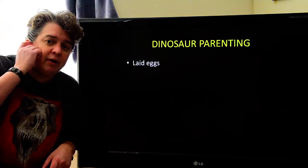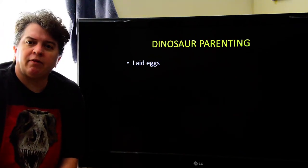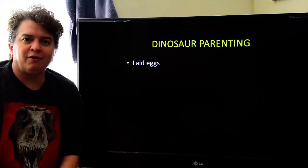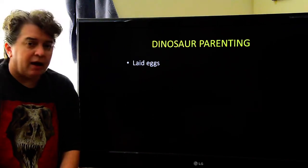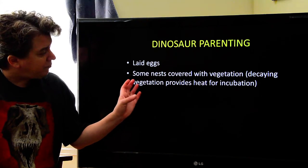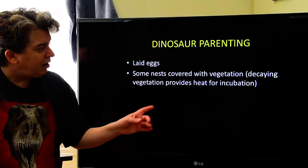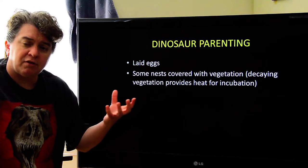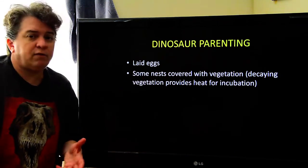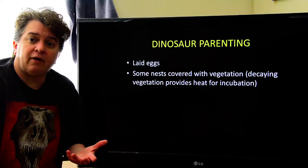What about dinosaur parenting? Typically, reptiles do not parent their young much — they lay a nest and let the young fend for themselves. Dinosaurs are reptiles, so they do lay eggs. But some nests that dinosaurs laid are covered with vegetation, sort of like crocodile nests. The decaying vegetation gives off heat that provides warmth for incubation, suggesting these dinosaurs behaved more like crocodiles — basically laying their eggs and going on their way.